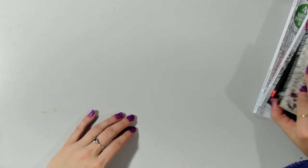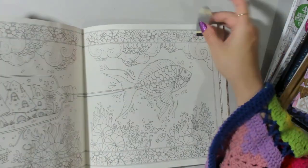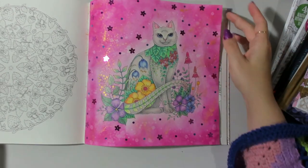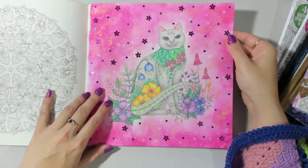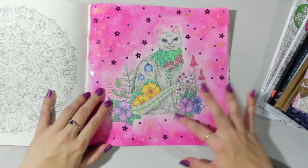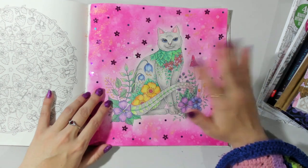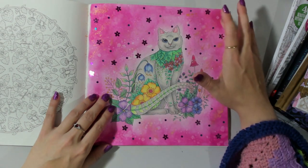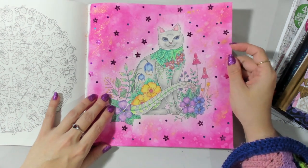We managed to do one page in Worlds of Wonder - this lovely kitten in the garden. This was done as part of Coloring Bumblebee's hashtag challenge for this book, to color this page this month. I went a bit nuts as you can see - some of the sequins aren't sticking, so I do still need to go in and add a Mod Podge layer to make sure they stay in place. But I really love how this page turned out - it's super sparkly and really nice.